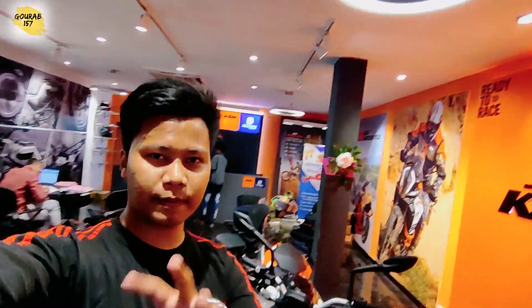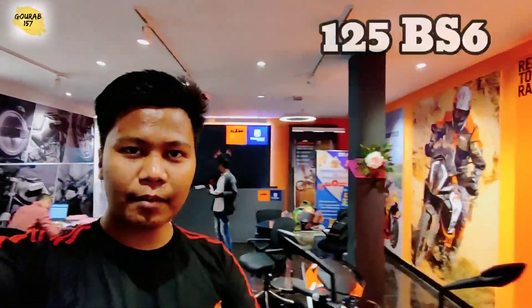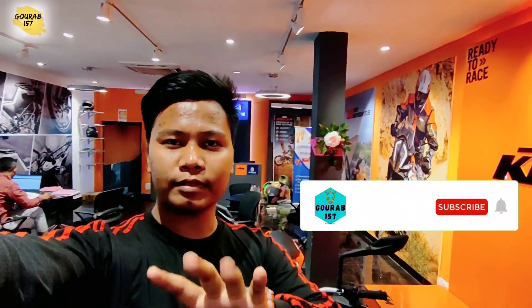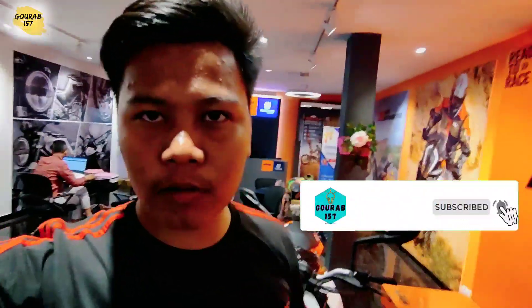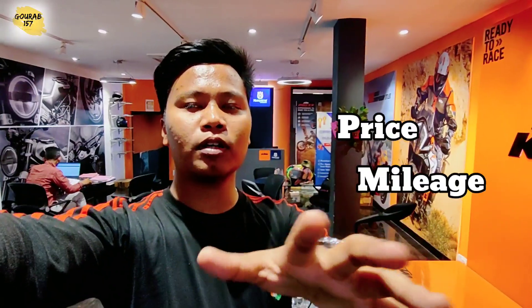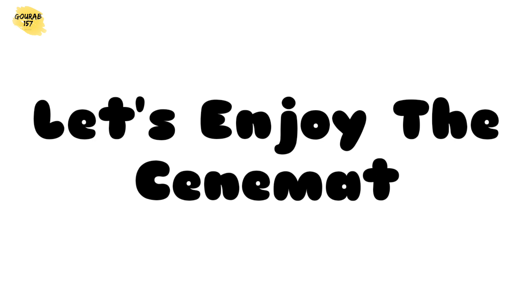Hello everyone, welcome back to my original Google Hunter 7. Welcome back to my original world, welcome back to my original audiobook. I'm going to go to the next one.